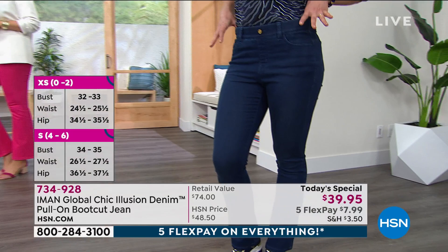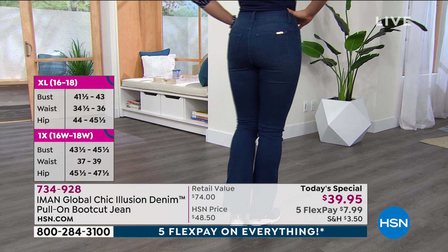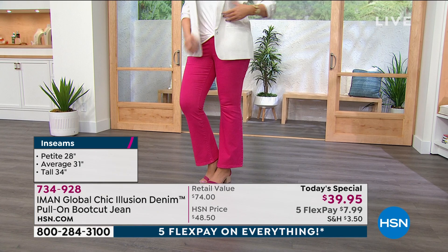This pull-on elastic waist is also something she's never done before. It's just beautiful. Julia in that fuchsia wears a size 14. This is coming in sizes two to 32W, in average, petite, or tall.